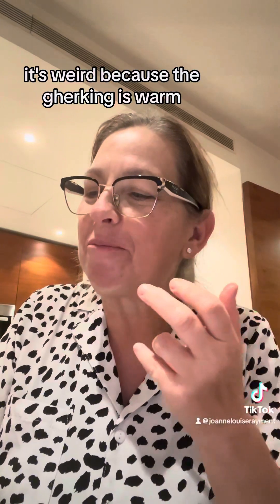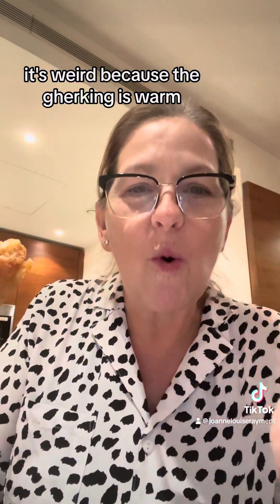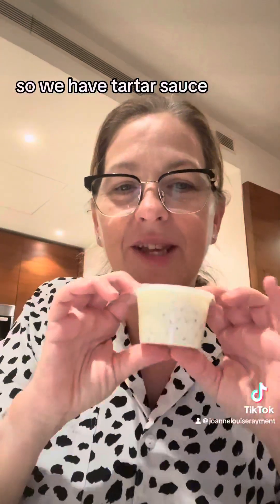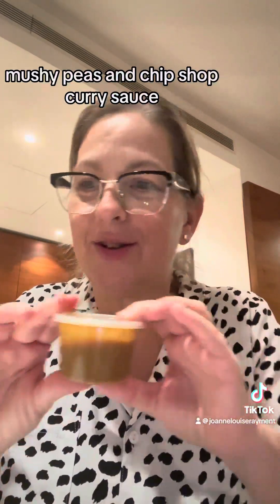It's weird because the gherkin is warm and then it's obviously got batter around it. It's a different feeling — it's nice! Let's see what else we've got: tartar sauce, mushy peas, and chip shop curry sauce.